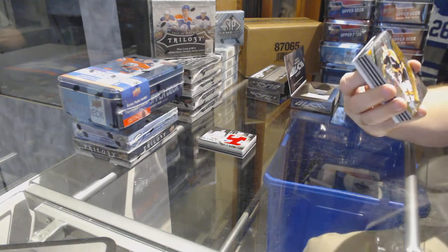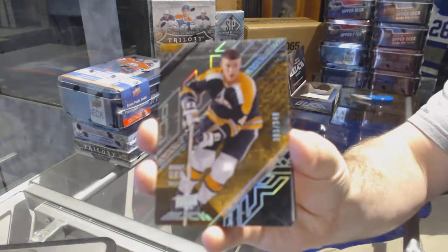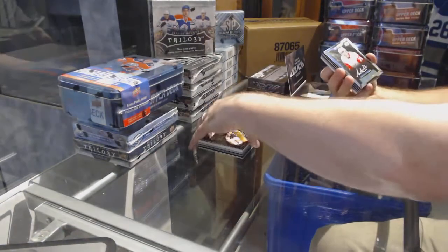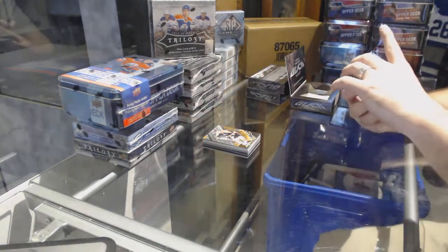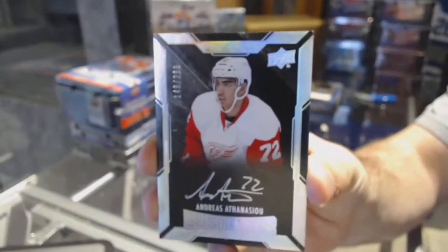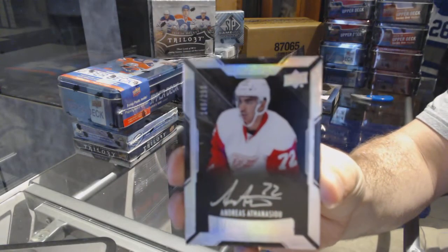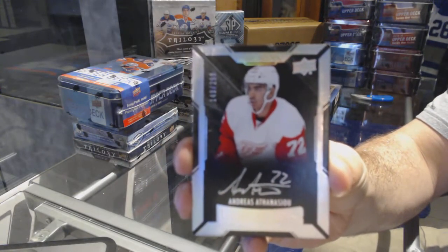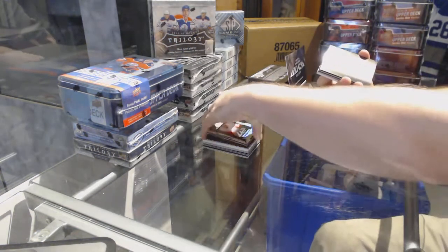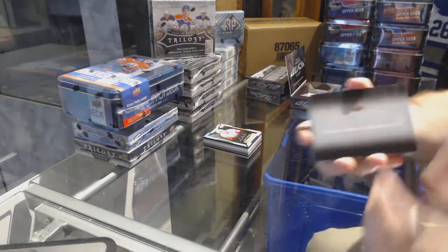Who we've got for the Boston Bruins, number to 349, Bobby Orr. For the Red Wings, numbered to 299, rookie autograph Andres Athanasiu. And we've got a Sixes Relic Booklet.